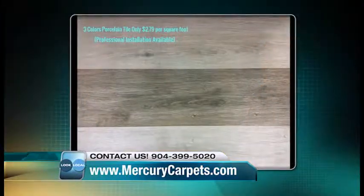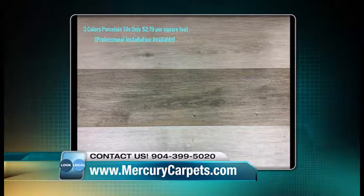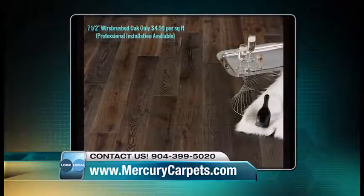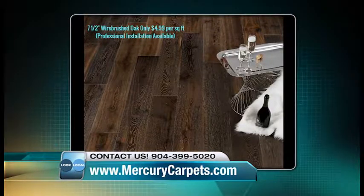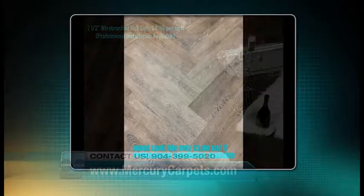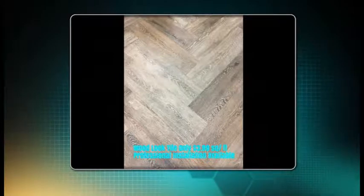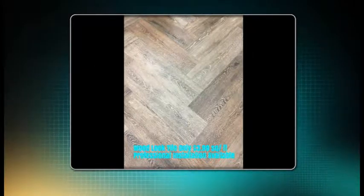For Look Local specials, right now we have in stock three colors of porcelain wood look tile for only $2.79 a square foot, with professional installation available. We also have a 7½ inch wire brushed oak for only $4.99 a square foot — this is a phenomenal deal, usually $8.99 a square foot. Just mention Look Local to get that special. We also have a little bit left of a wood look tile at $3.99 a square foot — a 6 by 36 size, slightly bigger than the $2.79 option.